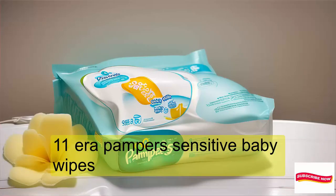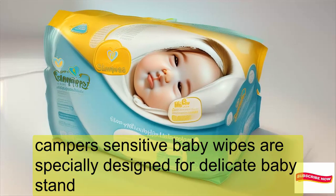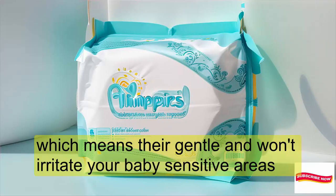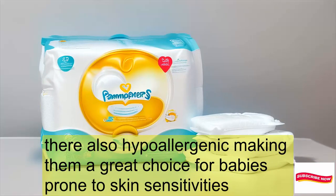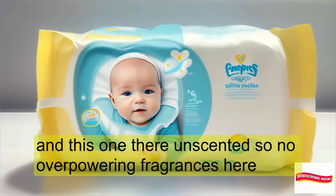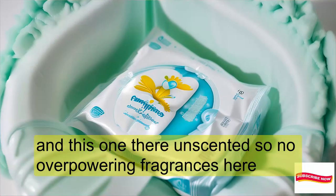What are Pampers Sensitive Baby Wipes? Pampers Sensitive Baby Wipes are specially designed for delicate baby skin. These wipes are water-based, which means they're gentle and won't irritate your baby's sensitive areas. They're also hypoallergenic, making them a great choice for babies prone to skin sensitivities. And they're unscented, so no overpowering fragrances here.